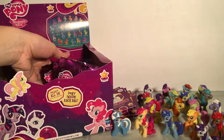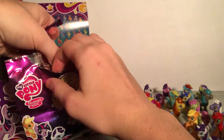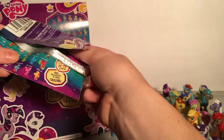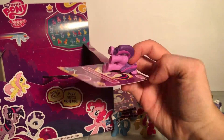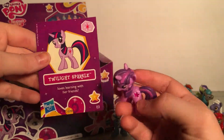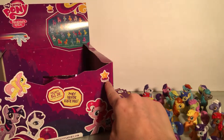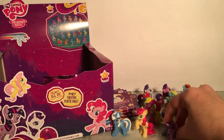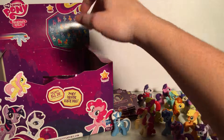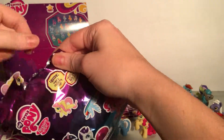We only have a few left. Oh, this one's already opened. We got Twilight Sparkle! Before she was a princess, and she has a star jewel. She loves learning with her friends. The card says this is the Star Collection — I guess all the ones with stars on their cutie marks get jewels, which is pretty fancy. I wonder if we have all the stars here.